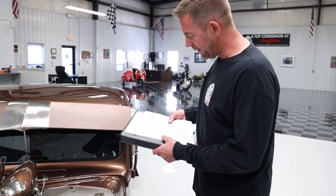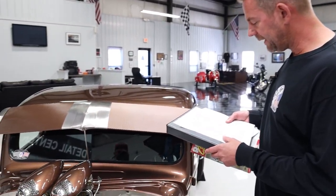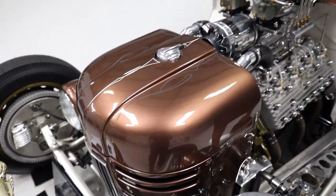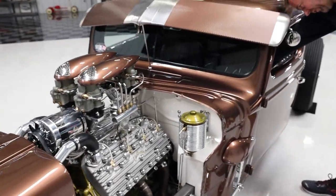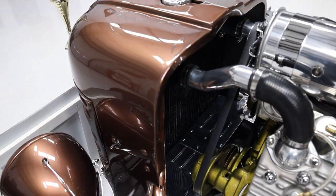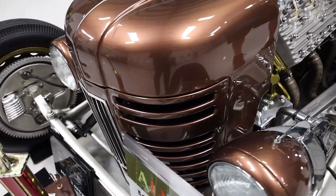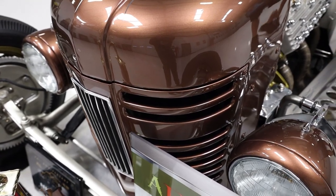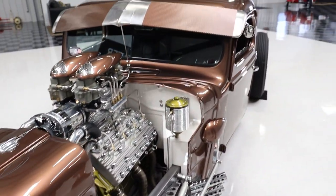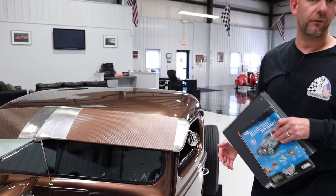The engine also has a Mallory Unilite distributor and coil. The engine runs perfectly. It's cooled by this radiator here with the oversized electric fan — the fan actually turns on electronically from inside to keep it nice and cool. I'm going to show you the lights as well — you can see how they turn on on both sides here. There are also lights built into the back of the bed, which I'll show you in a minute. Everything is controlled from the inside, and everything is extremely functional.